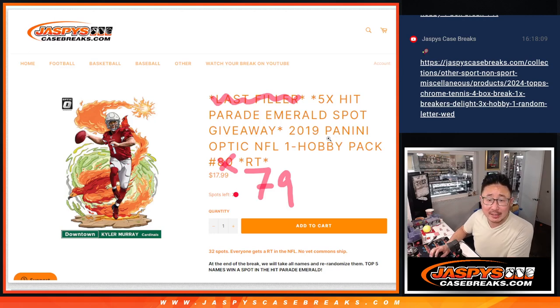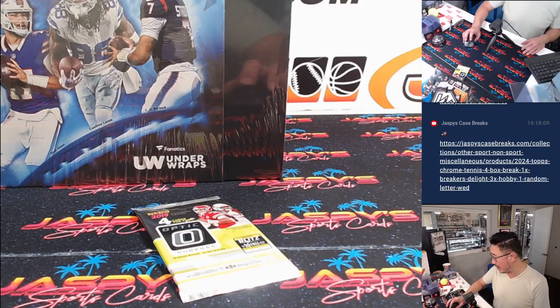Hi everyone, Joe for JaspysCaseBreaks.com doing a filler for Hit Parade Emerald. This is break number 79 to 2019 Panini Optic Football Hobby Pack.